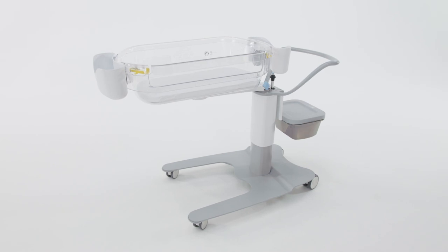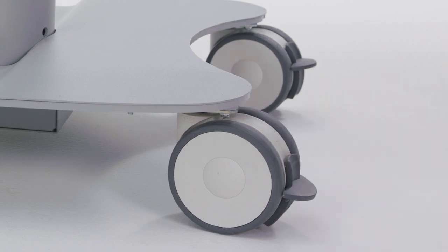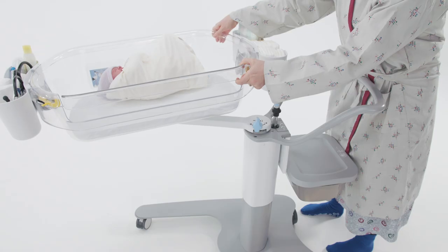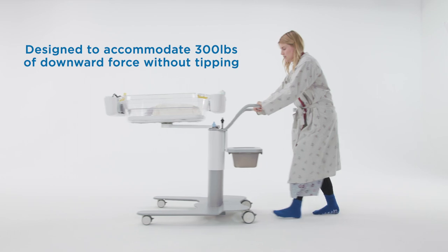Its four caster wheels ensure easy and quiet maneuvering during transportation, and its convenient foot locks secure the Bassinest once in place. Mothers can also use the Bassinest as a walking assistant by engaging the transportation lock and securing the arm in the locked position.